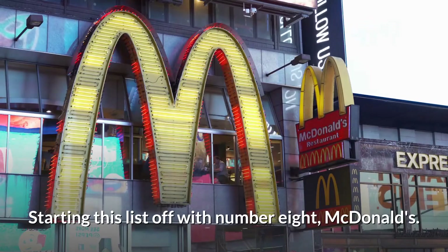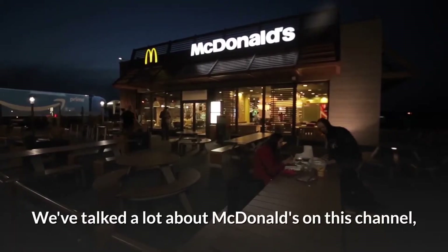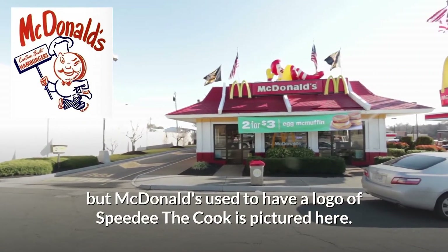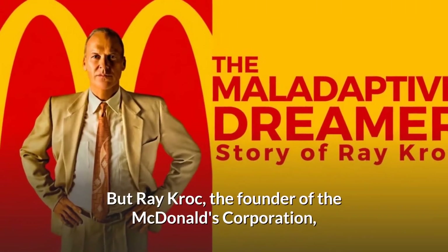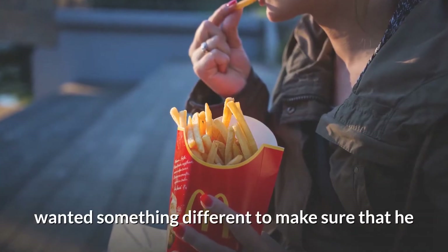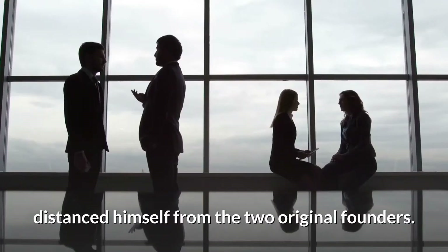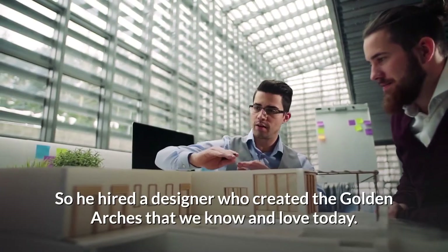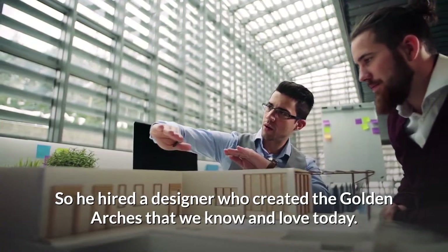Starting this list off with number 8: McDonald's. We've talked a lot about McDonald's on this channel, but McDonald's used to have a logo of Speedy the Cook — he is pictured here. But Ray Kroc, the founder of the McDonald's Corporation, wanted something different to make sure that he distanced himself from the two original founders. So he hired a designer who created the Golden Arches that we know and love today.